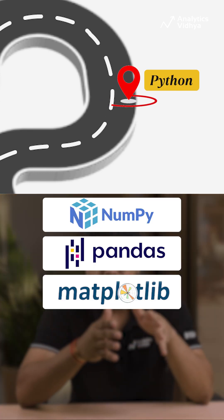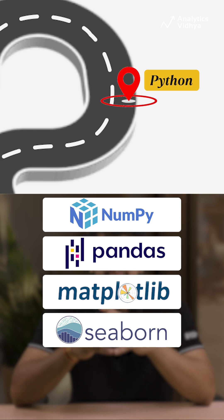Step 3: Python. Python is the primary language for AI. Mastering libraries like NumPy, Pandas, Matplotlib, and Seaborn will help you manipulate data and visualize it effectively.